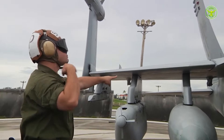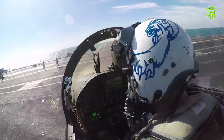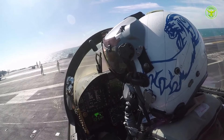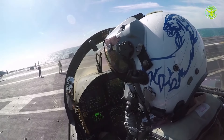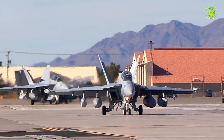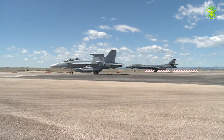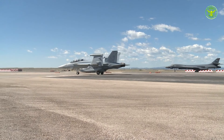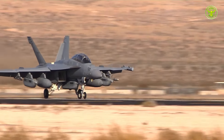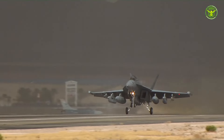The Boeing EA-18G Growler aircraft, which is a modified version of the F/A-18F Super Hornet, is the main tool in this exercise. The EA-18G Growler is specifically designed for electronic warfare and electronic combat support. With the ability to disrupt and block enemy communication systems, it provides a huge strategic advantage on the modern battlefield.